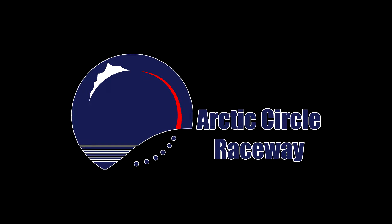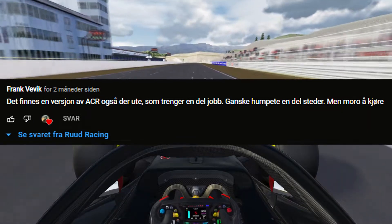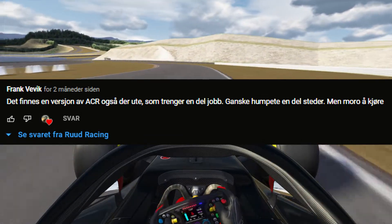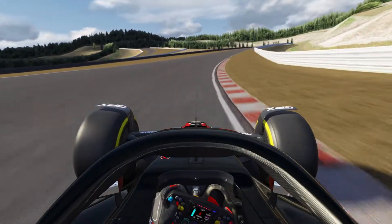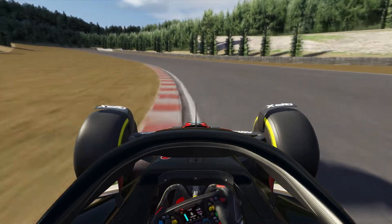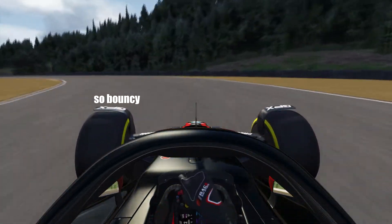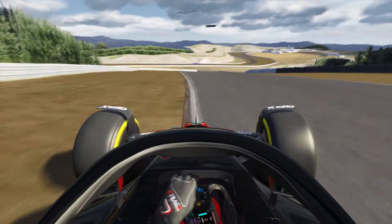A while back I got a comment from a guy called Frank on my Norwegian tracks video, and he informed me that there is a version of Arctic Circle Raceway for Assetto Corsa, but that it was never finished and so it's a bit rough. This being one of the better known racetracks in Norway, I was immediately interested. I found a version that seemed to have gotten some updates, and good guy Frank later sent me the version he had, so today we take a look at Arctic Circle Raceway and the two differences.